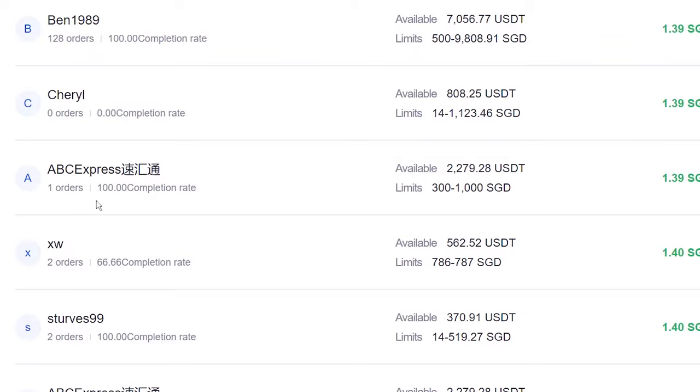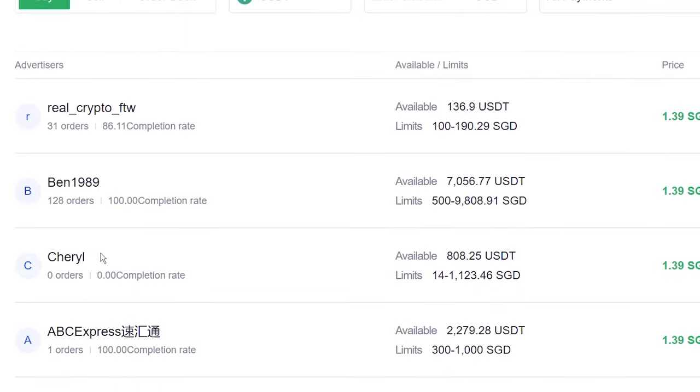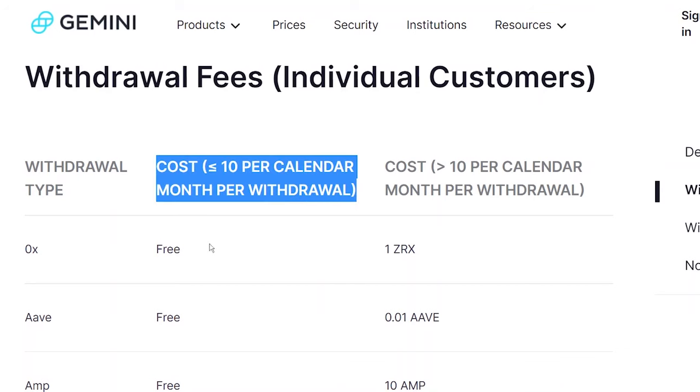There's one more thing I noticed. For USDT, most of the sellers have completed very few orders. There's only one or two guys who have completed more than 100 orders and have a 100% completion rate. When using P2P to avoid getting scammed, it's best to use someone who has a high completion rate and has completed a lot of orders. But if you are scared of getting scammed, the alternative is to buy your cryptos on another exchange, then send it over to OKX. I recommend using Gemini because it has 10 free withdrawals every month.